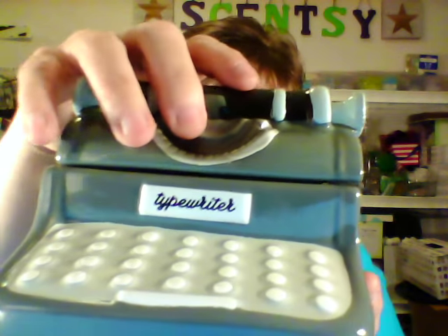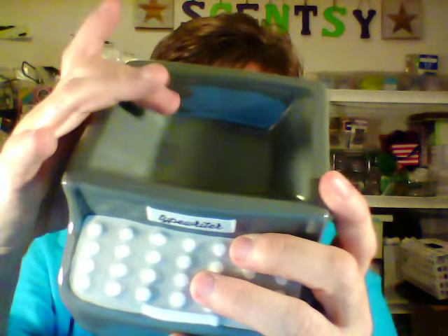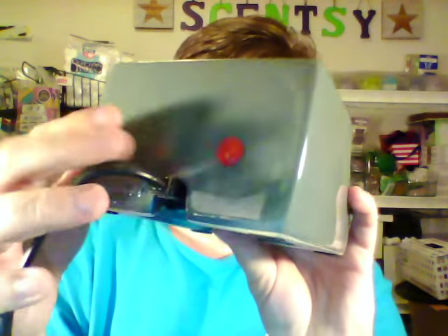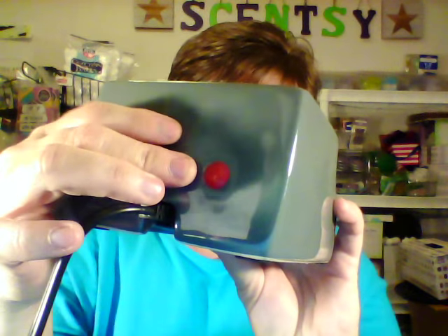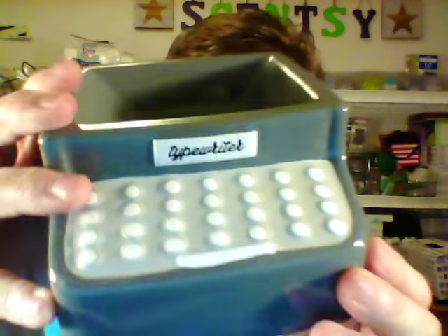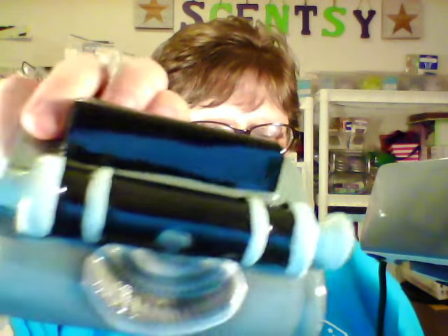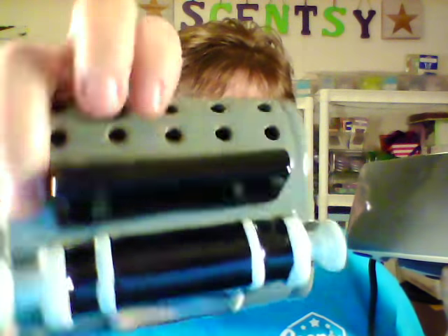Here's the top. It's an element warmer, which means there's no light bulb — just the heating plate inside. Here's where you would put your wax, and of course there's the Scentsy logo. The only light is right there for element warmers to let you know if it's off or on. Here's your little keyboard typewriter, and then our little top — your old school typewriter. There are holes in the back for the scent to come out.